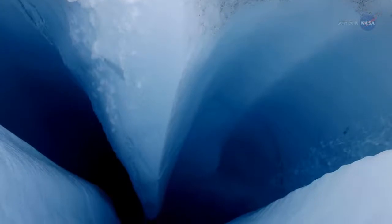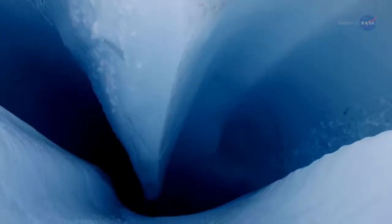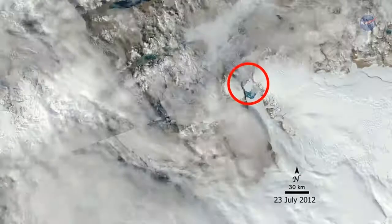The researchers found cavities that undercut the base of these leading edges, which can destabilize the ice front and enhance iceberg calving — the process where parts of the glacier break off and float away.